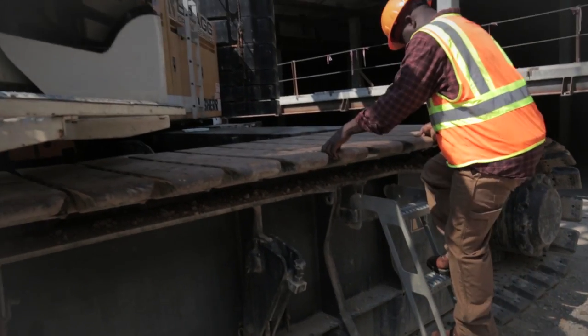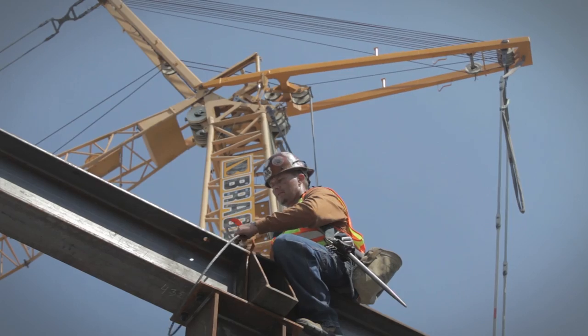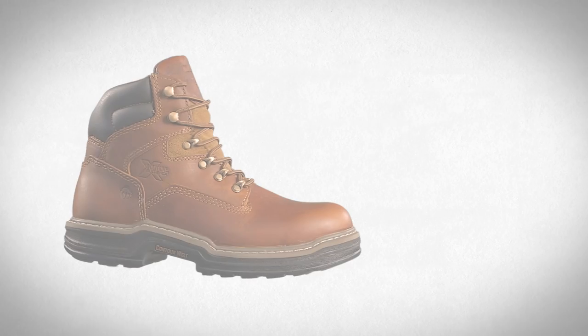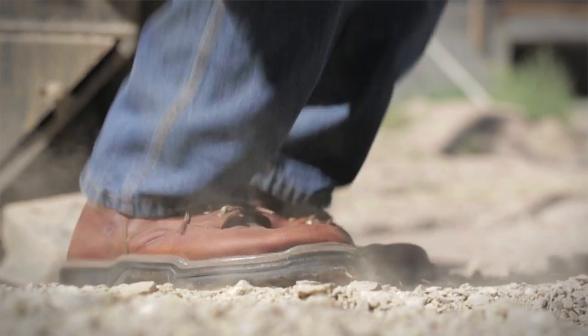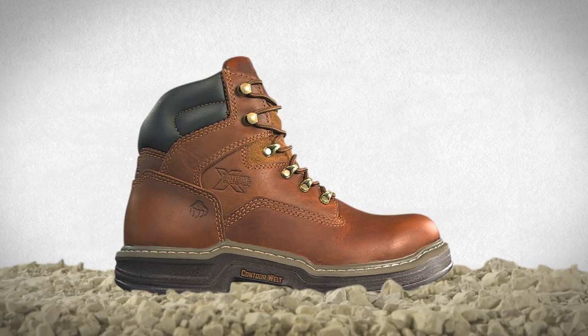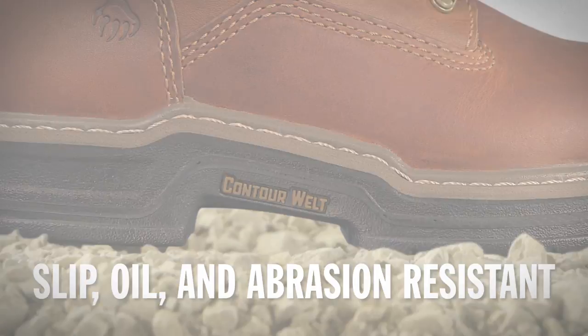The world's toughest jobs demand the world's most comfortable boots. Wolverine Contour Welt technology is designed to be ultra durable, ultra tough, and ultra comfortable — the kind of ruggedness you'd expect in a Wolverine boot with a flexible comfort you enjoy from a pair of slippers. It has a lightweight rubber outsole that's slip, oil, and abrasion resistant, and a welt